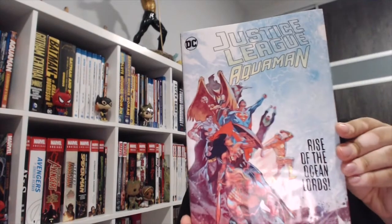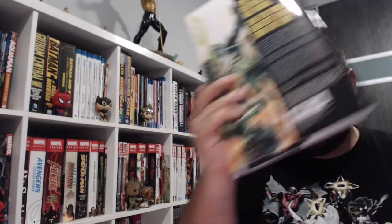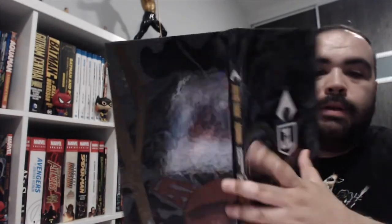Next up, some hardcovers. Finishing off my Aquaman Dan Abnett run — this was published in standard-sized hardcover. It's Justice League Aquaman: Rise of the Ocean Lords. Looking pretty cool, and even though it's standard-sized, it does have those cool covers on the insides. So this finishes off Abnett's Aquaman run.